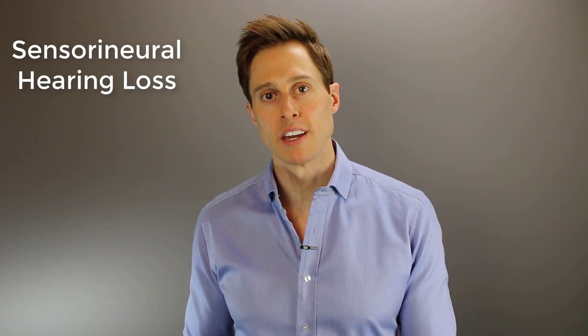There are only three types of hearing loss, but the most common one is sensorineural, and it's often abbreviated SNHL. But what happens when you have sensorineural hearing loss and what do you do about it? Let's jump right in.